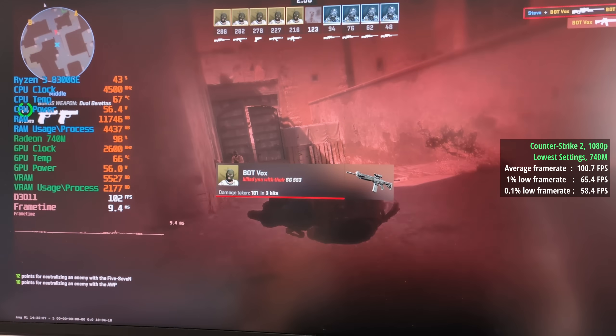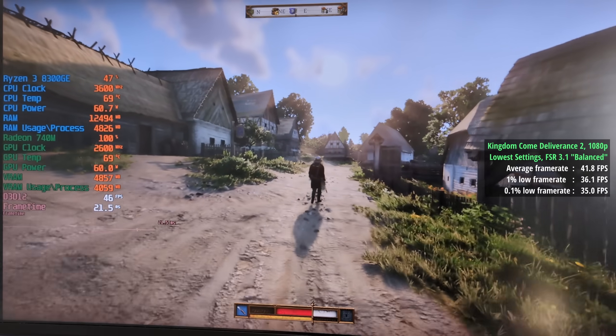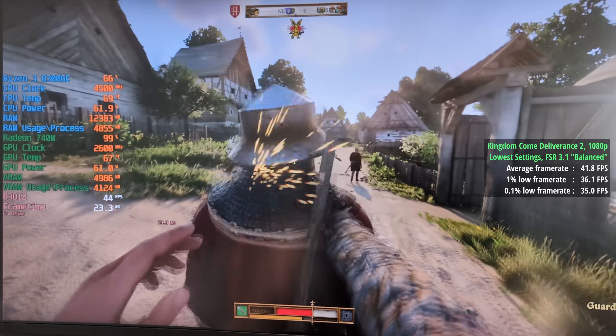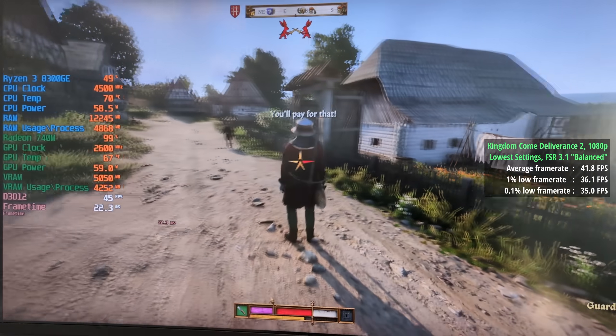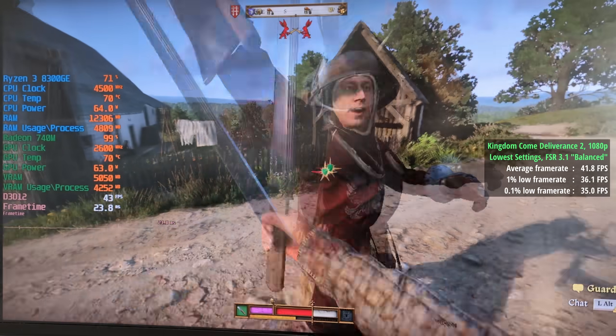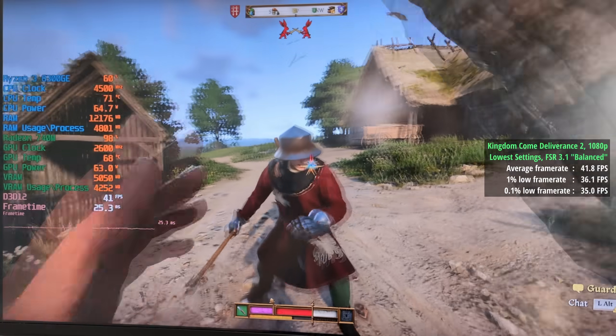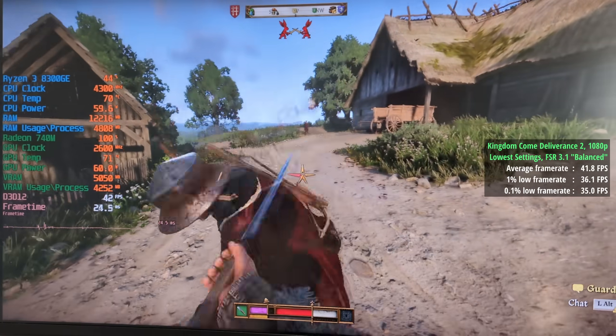Kingdom Come: Deliverance 2 at 1080p with the lowest settings and FSR 3.1 balanced mode hit at least 40 fps, with 42 on average, a 1% low of 36, and a 0.1% low of 35. In situations where I couldn't hit 60, 40 was a nice compromise.